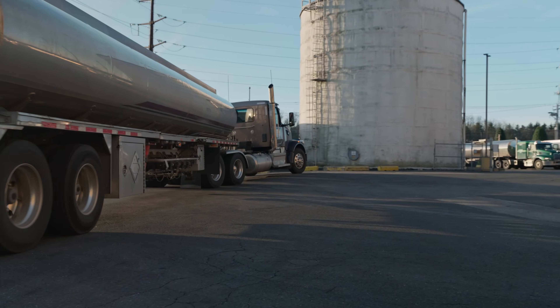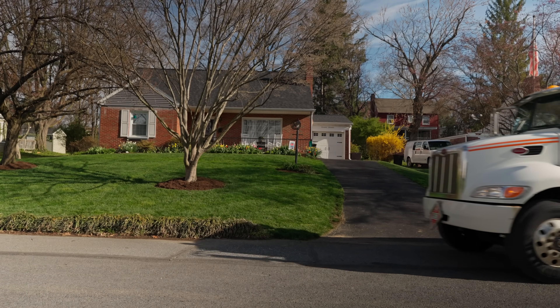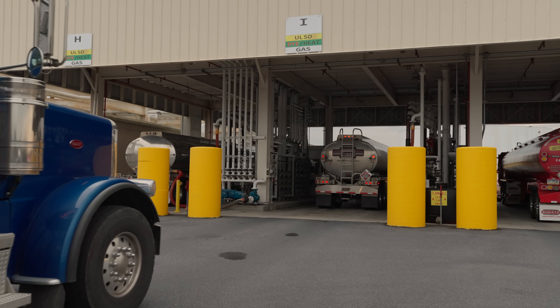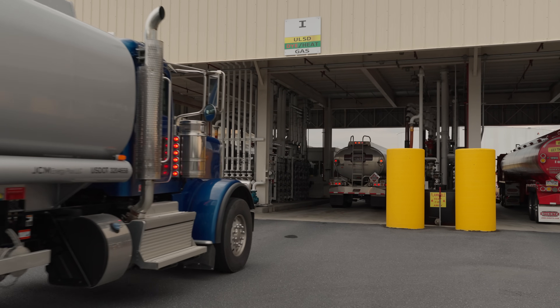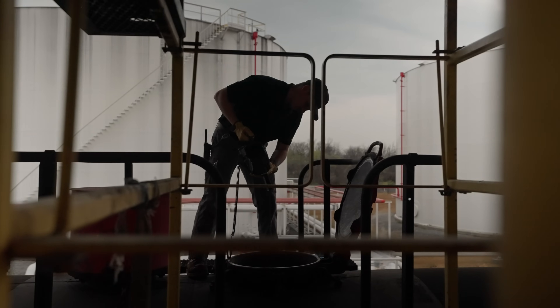Biodiesel is transported to fuel terminals, where it is blended with ultra-low sulfur heating oil to create bioheat fuel. The blended product is then picked up by local fuel companies and delivered to your home. All of this happens locally within Pennsylvania.